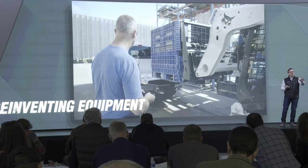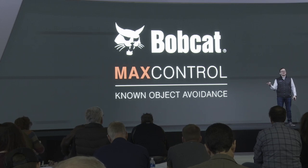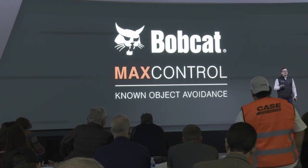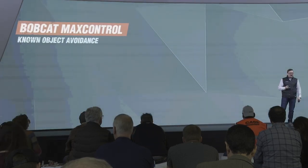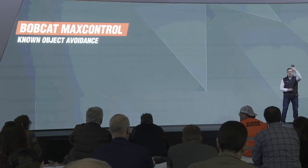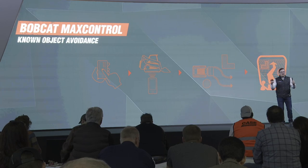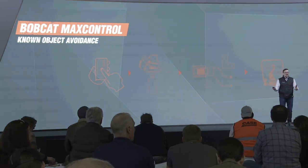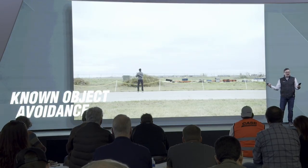Now with this platform we can do something even more cool: known object avoidance. You know it as operators — you hit things on the job site you're not supposed to. We've come up with technology to prevent that. With known object avoidance, we take digital augmented reality images using that simple phone in your pocket, send them to the machine, and when you drive or operate it — even remotely — you can't and won't hit those objects.